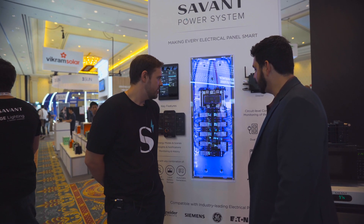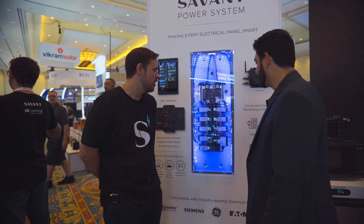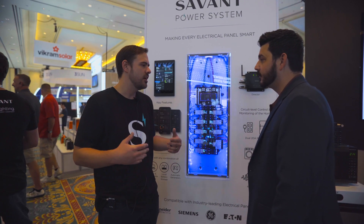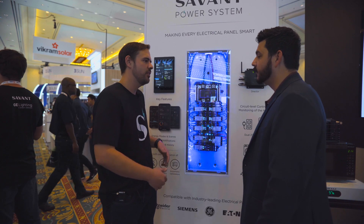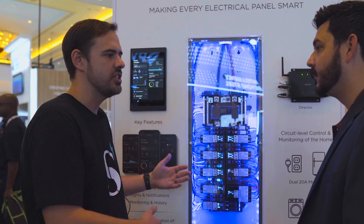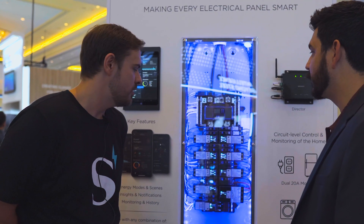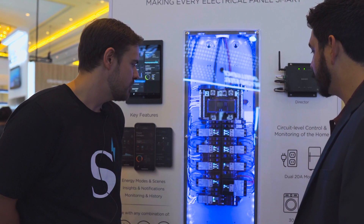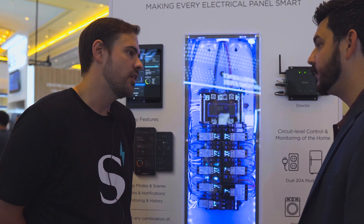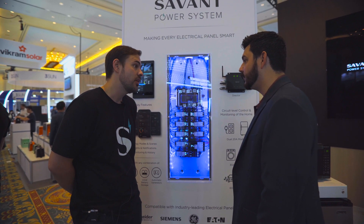I'm here with product manager Dylan at Savant, and he's going to give us a rundown of how their home automation works. Within the last five years, we have really come to view a smart home solution as starting at the electrical panel. We want to find a way to deliver end users smart energy solutions, and the way we've done that is by developing our flexible load management solution.